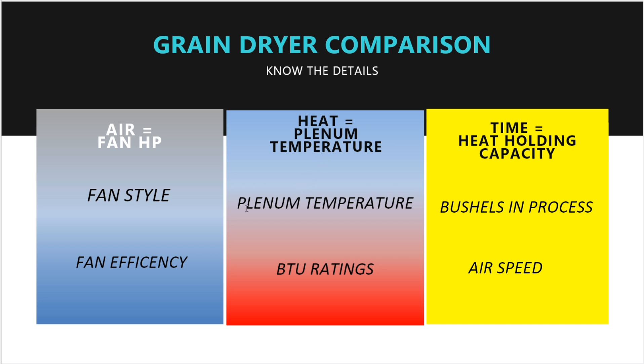Heat equals plenum temperature. When comparing grain dryers, figure you're running the same plenum temperature in all the dryers you're comparing — but manufacturers do not do this. One manufacturer will rate their dryer at 210 degrees plenum temp, another at 240, and another yet at 250 degrees. If you run both a 250-degree-rated and a 210-degree-rated dryer at 180 degrees, your actual capacity won't match the literature — and you'll be closer to the company that rates at 210 than the one that rates at 250.